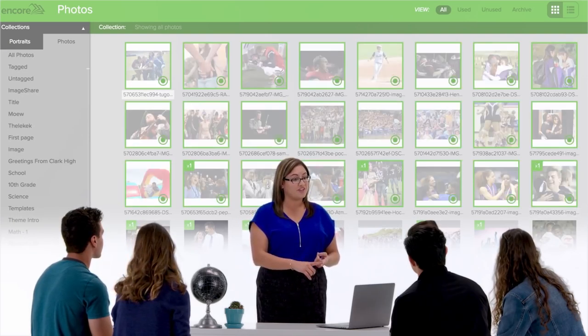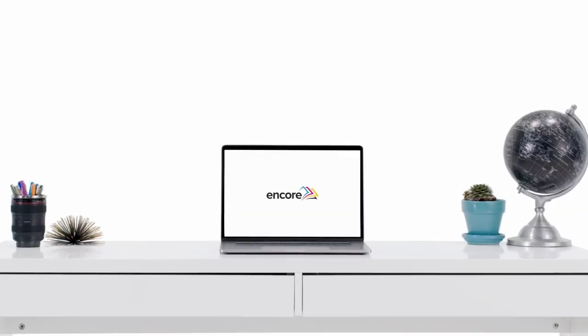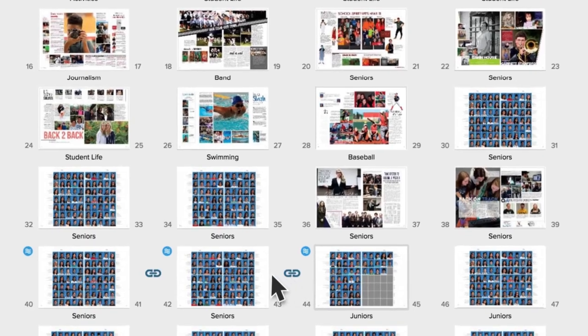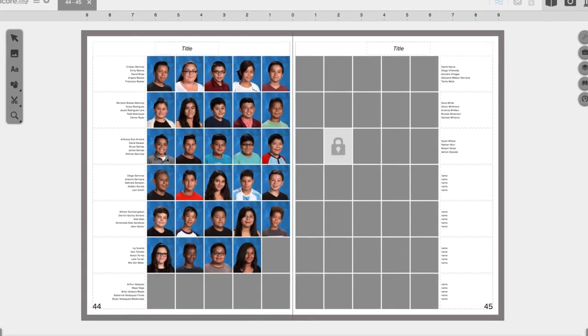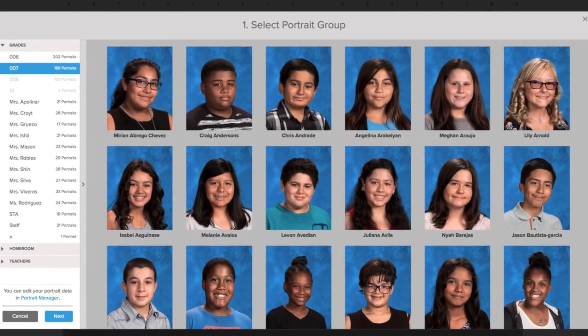That's why we worked with students and advisors like Ms. Johnson to create Encore — a reimagined yearbook management solution beautifully designed to simplify complex tasks, so her staff can focus on the things that matter most.